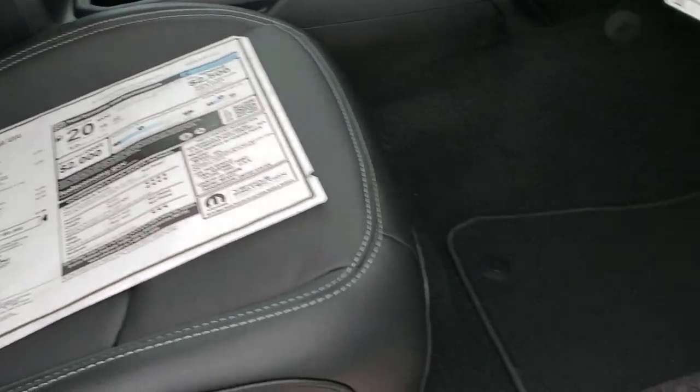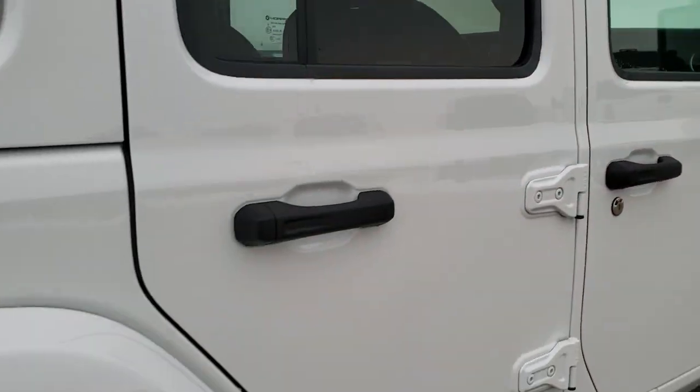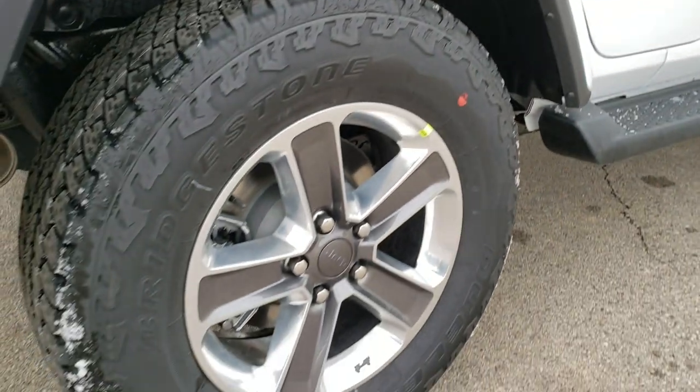You can see it has a nice leather interior. It comes with the factory floor mats, which we'll get back to in just a minute. Four wheel disc brakes on this vehicle.